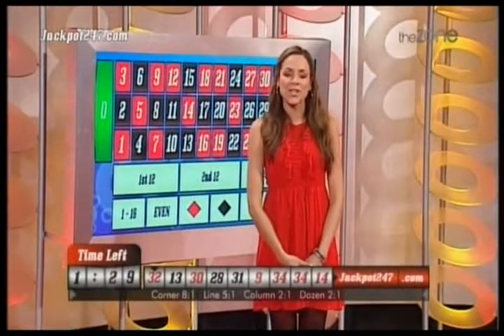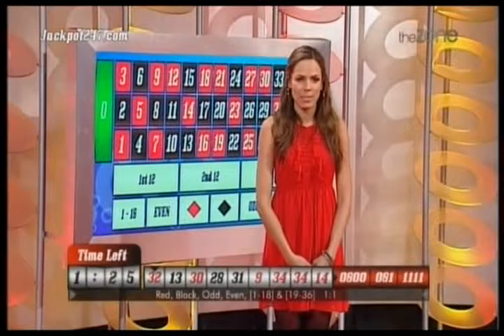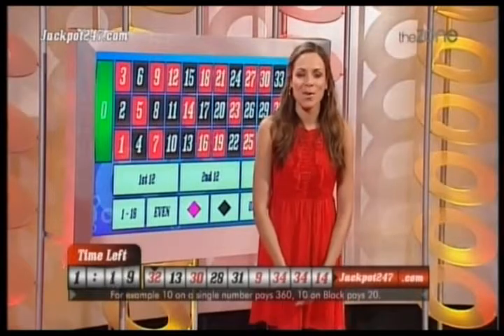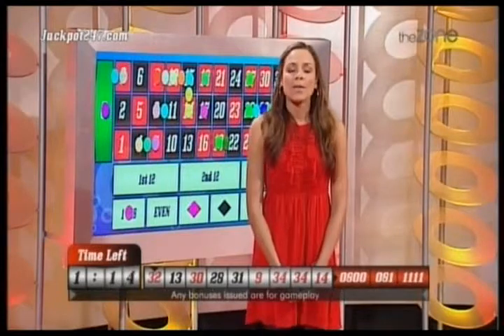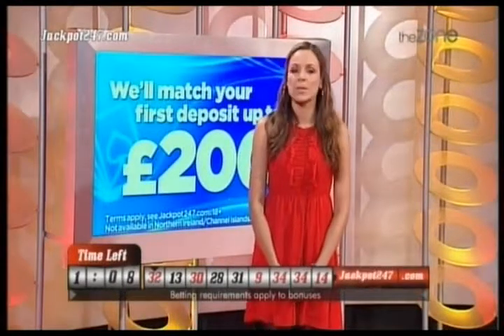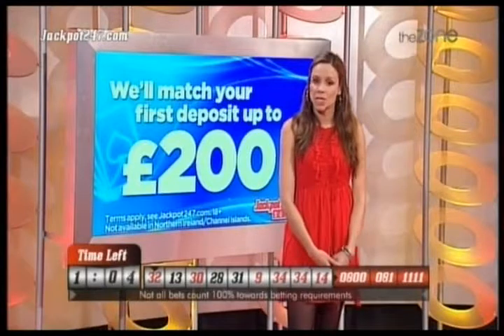So here we are at 2am — we are halfway through our ITV experience. Also tonight, I want to remind you that lots of great things are happening, including our 200 pounds match-up deposit. What this means is your first deposit you make, we will match it up to the value of 200 pounds.